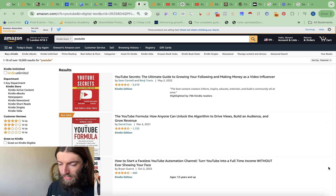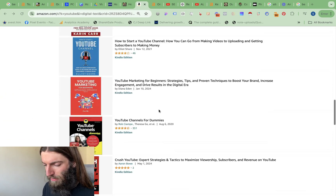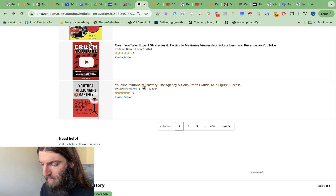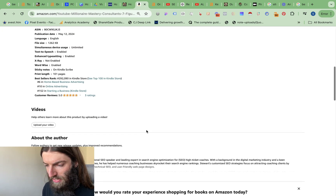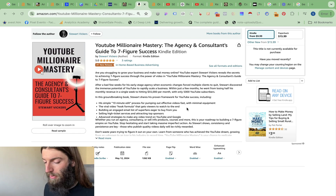Plenty of you will have seen I've recently launched a book on it. I've managed to rank it on Amazon — if you search YouTube on the Kindle store, it is now on page one of Amazon, just a couple of days after publication. It's also ranked as number one new release in home-based business advertising, as well as online advertising in general. So go and grab your copy.